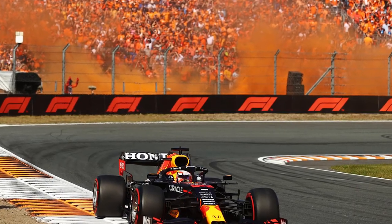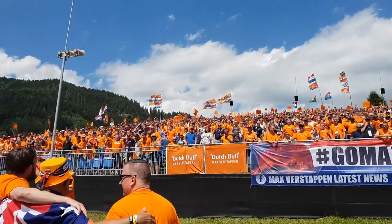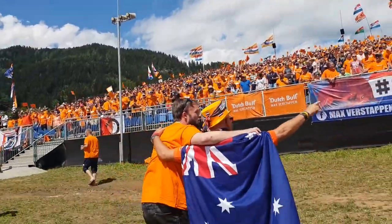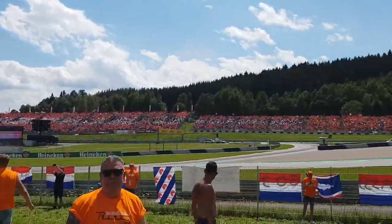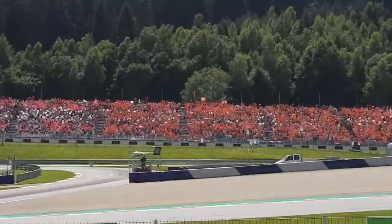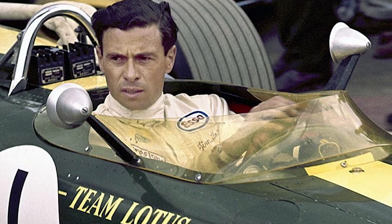Last year, Max Verstappen drove a perfect race at Zandvoort, where he started first and also finished first. It was a great spectacle for the Orange Army who experienced a race in their own country with Max Verstappen racing there for the first time. A famous image from the Dutch Grand Prix is the lap that Gilles Villeneuve drove on three wheels in 1979. The Dutch Grand Prix is also known for its persistent protests by environmentalists. Frequent winners include Jim Clark four times, Jackie Stewart three times, and Niki Lauda three times.